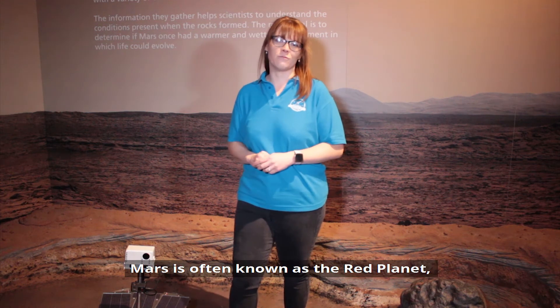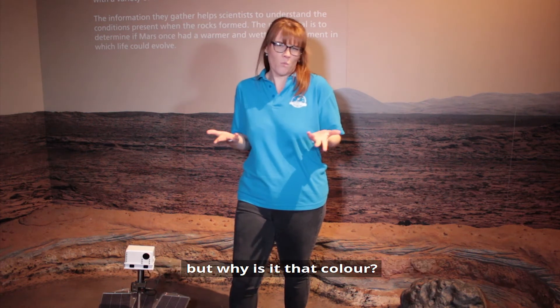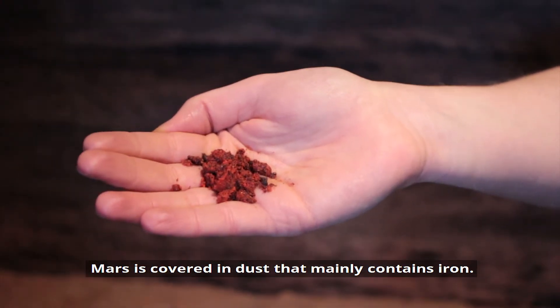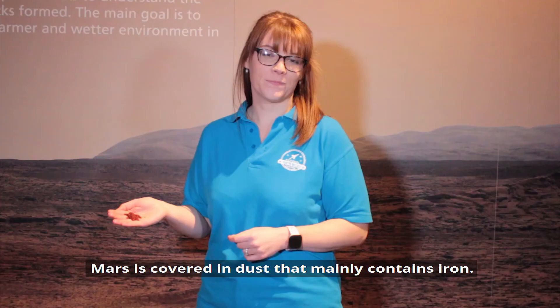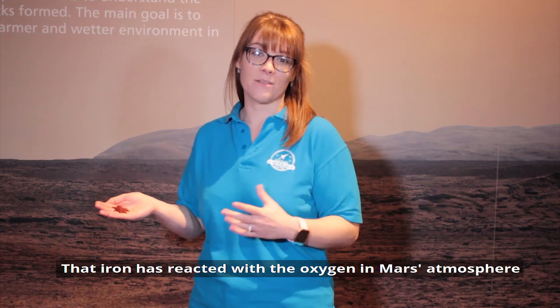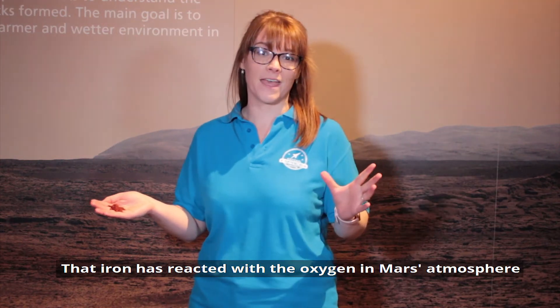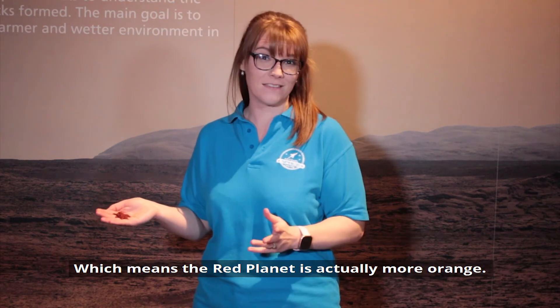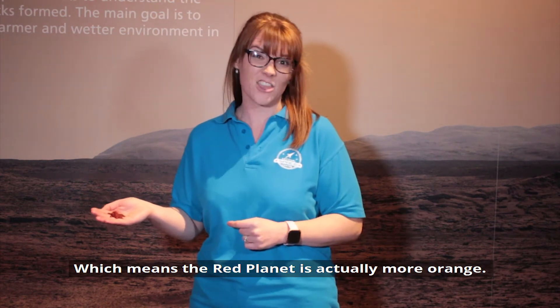Mars is often known as the red planet, but why is it that colour? Mars is covered in dust that mainly contains iron. That iron has reacted with the oxygen in Mars's atmosphere to create iron oxide, or rust, which means the red planet is actually more orange.